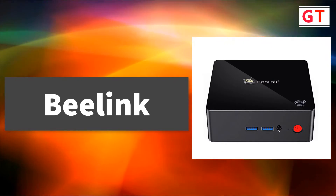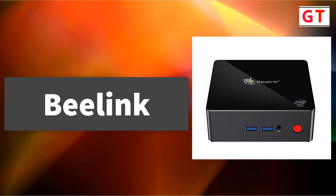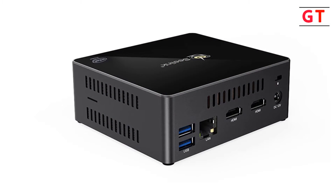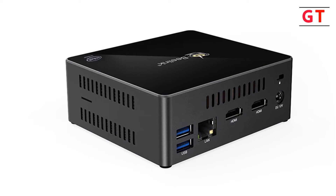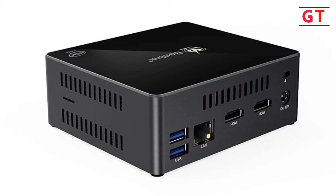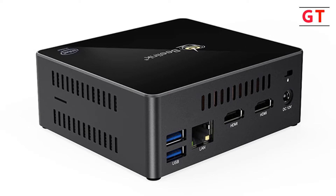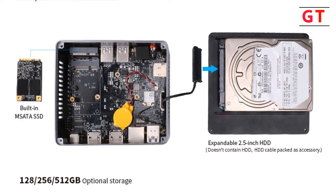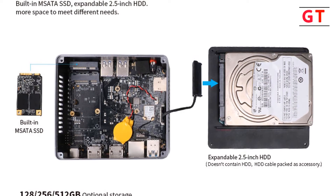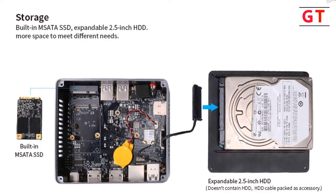Beelink Gemini Mini PC — the Beelink Gemini X45 is small and portable at 115 x 102 x 43 mm, with a metal shell design and mirror surface on top. It features an Intel Gemini Lake J5005 CPU, 4 cores, 4 threads, 1.5 up to 2.5 GHz, with stable and reliable performance and less delay and lag. The Intel HD Graphics 605 GPU provides 4K 60Hz excellent video decoding capability, stable graphics and signal output for high-resolution and enjoyable entertainment.